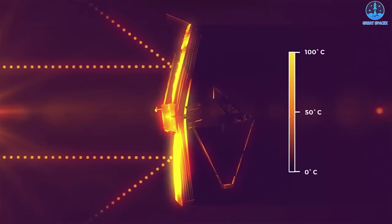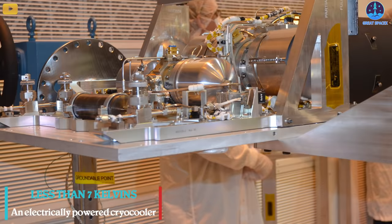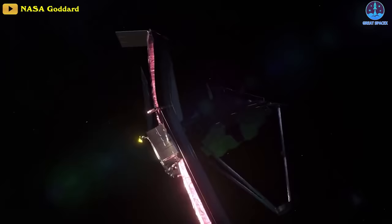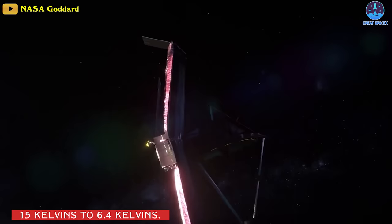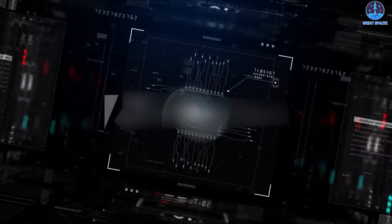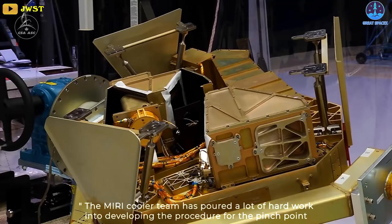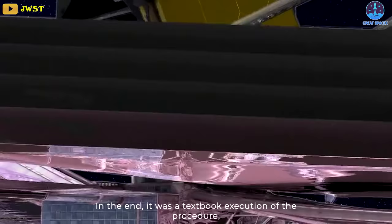Dropping to less than 7 Kelvins required an electrically powered cryo cooler. Last week the team passed a particularly challenging milestone called the pinch point, when the instrument goes from 15 Kelvins to 6.4 Kelvins. Anilin Schneider, project manager for MIRI at NASA's Jet Propulsion Laboratory, said the MIRI cooler team poured a lot of hard work into developing the procedure, and in the end it was a textbook execution — the cooler performance is even better than expected.